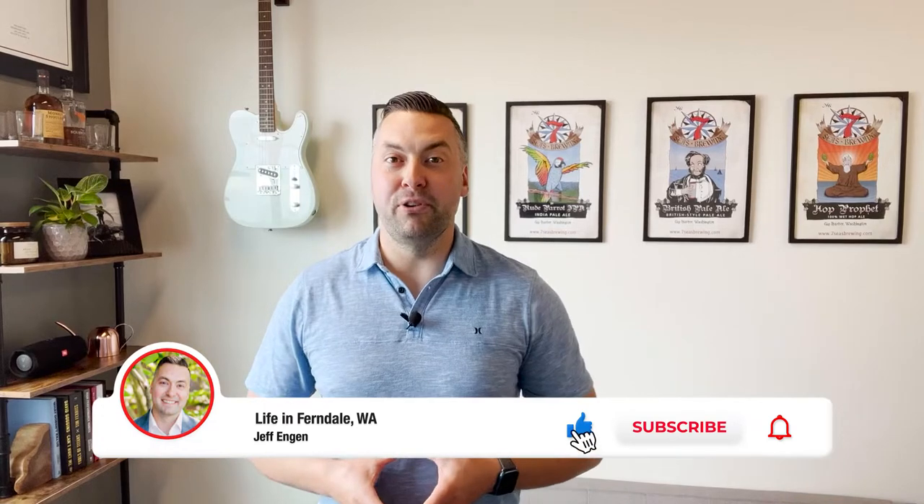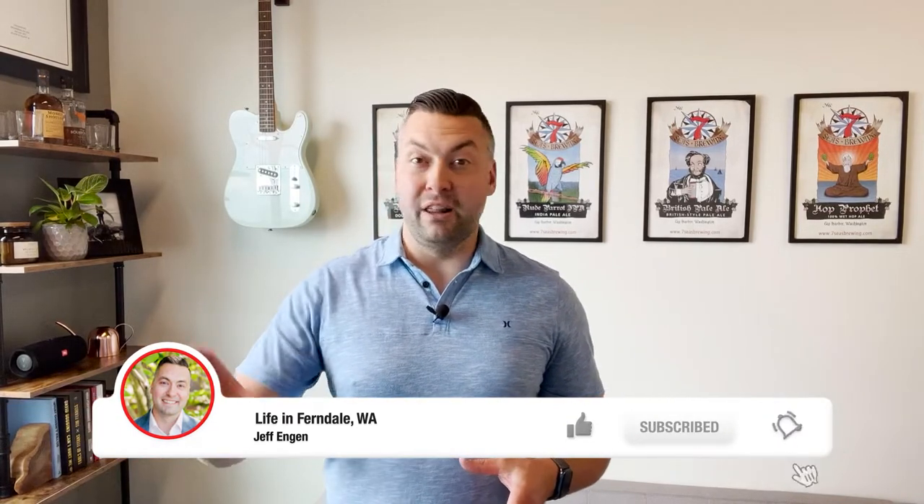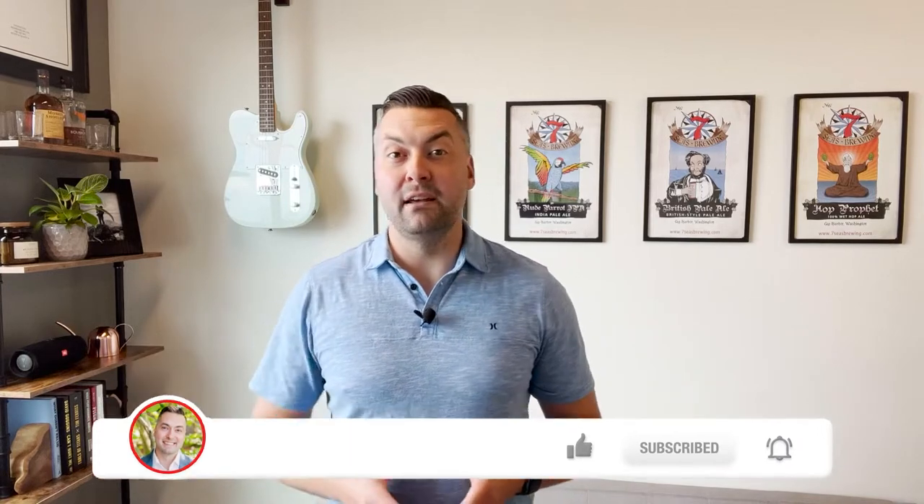If this is your first time on the channel, we encourage you to subscribe and hit the bell for notifications so you can be the first to know when we release new videos about Ferndale, Bellingham, Whatcom County, and all the great things going on here in the area. My name is Jeff Engen. I'm with MJB Real Estate Group here in Bellingham, and we get calls, texts, and emails every day from people just like you who are considering a move to the Pacific Northwest, and we absolutely love it.